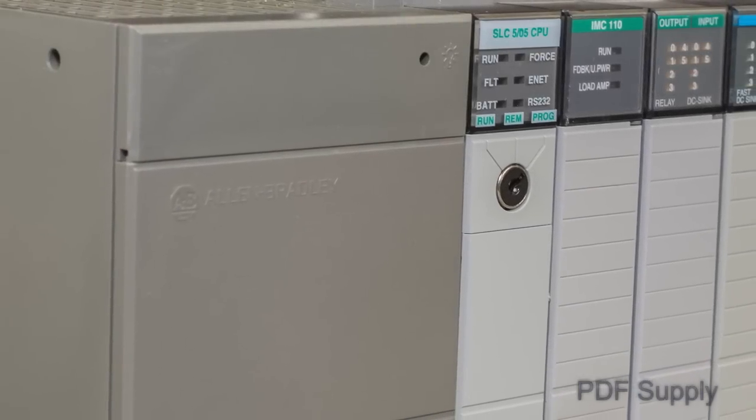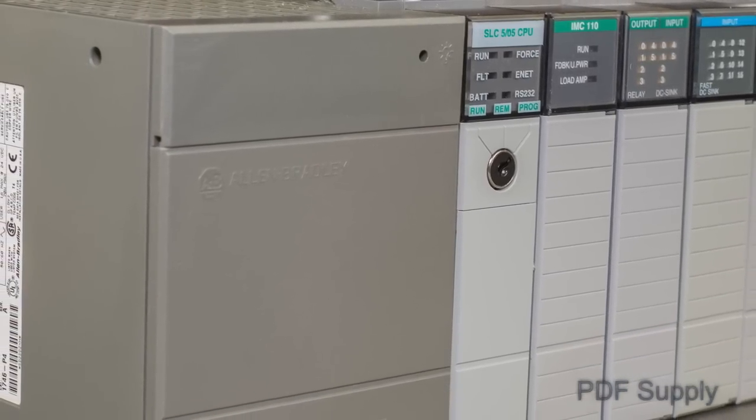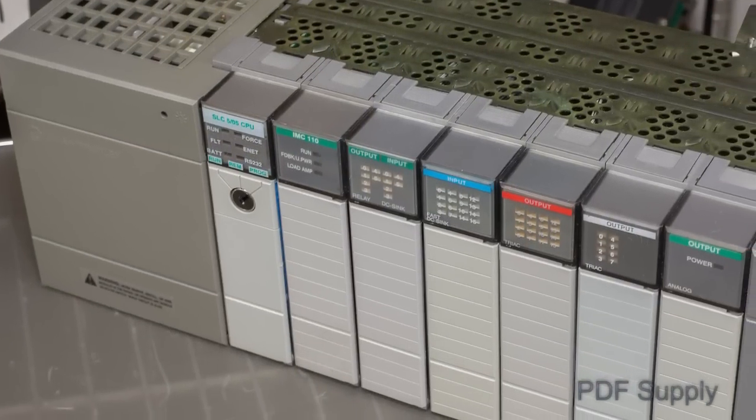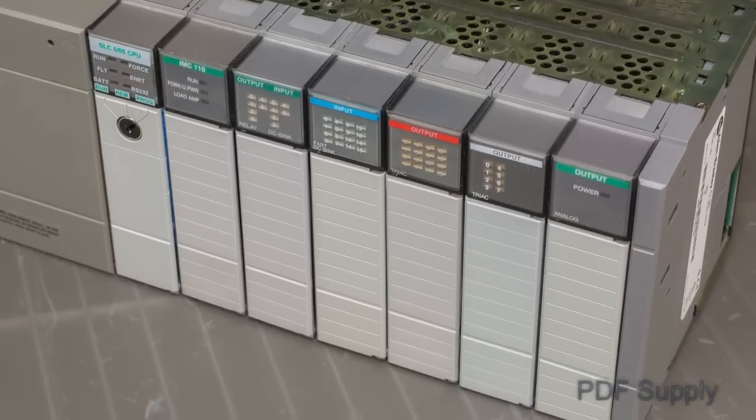The Allen-Bradley Slick 500 system has the largest installed base of all AB PLC systems. First introduced in the late 1980s, it is considered one of the most versatile PLC systems in the world.